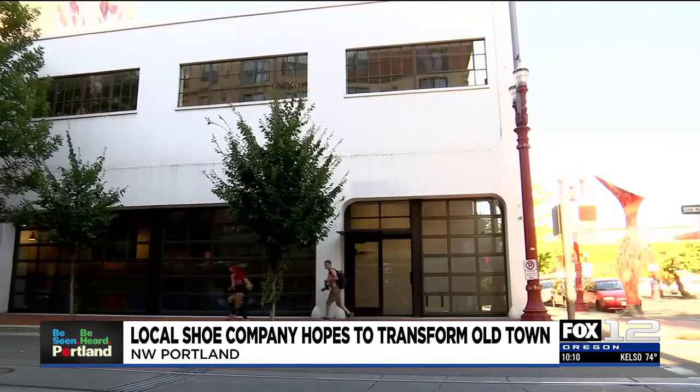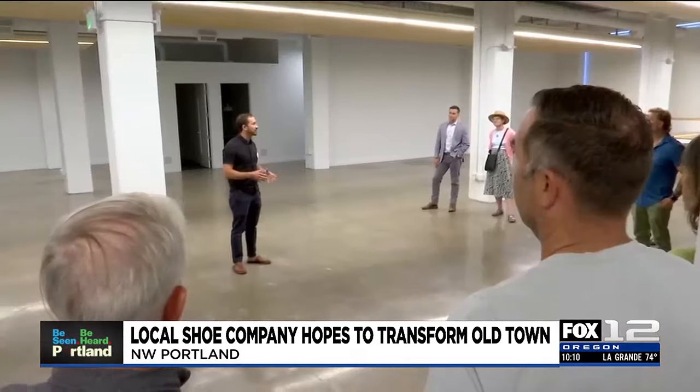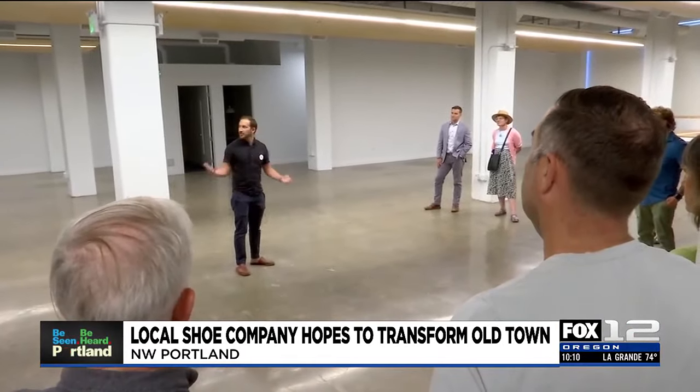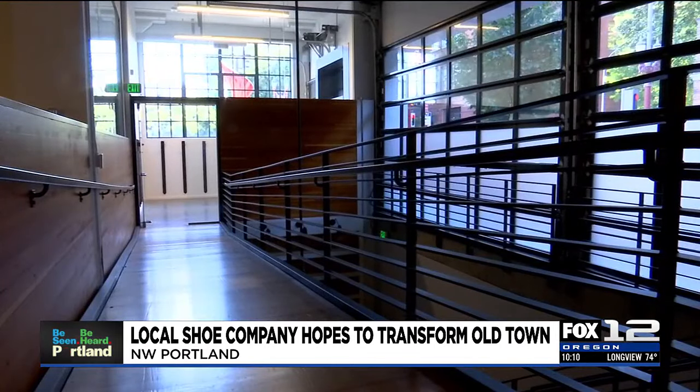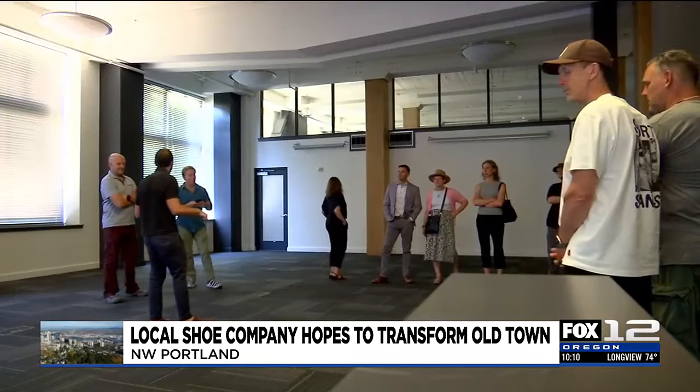Old Town is a place that built Portland. Earlier this year, the project secured 2 million dollars in state funding to kick off what they hope will be an entire campus of innovative and green manufacturing.